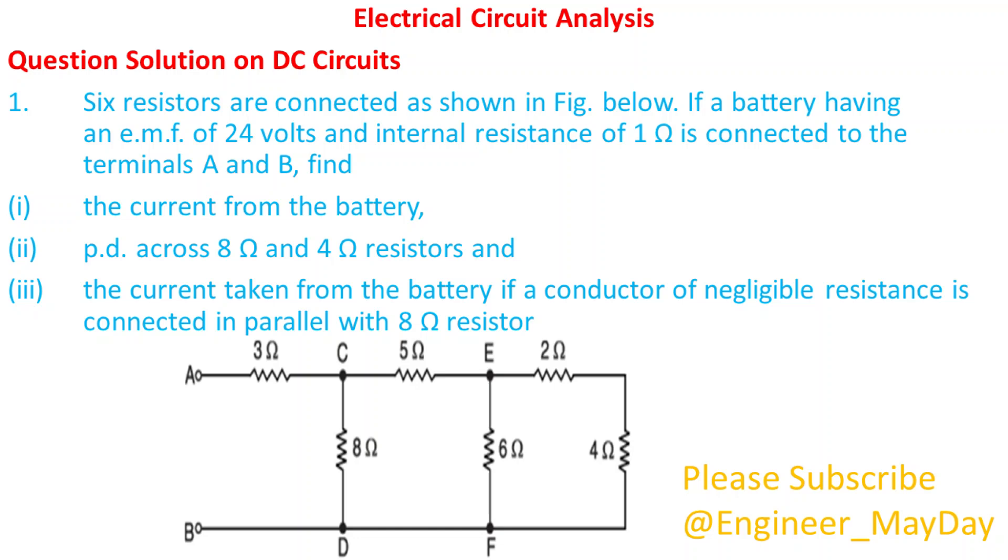Let's begin with this question. Six resistors are connected as shown in the figure below. If a battery having an EMF of 24 volts and an internal resistance of 1 ohm is connected to the terminals A and B, find: 1. The current from the battery. 2. The PD across the 8 ohm and 4 ohm resistors. 3. The current taken from the battery if a conductor of negligible resistance is connected in parallel with the 8 ohm resistor.